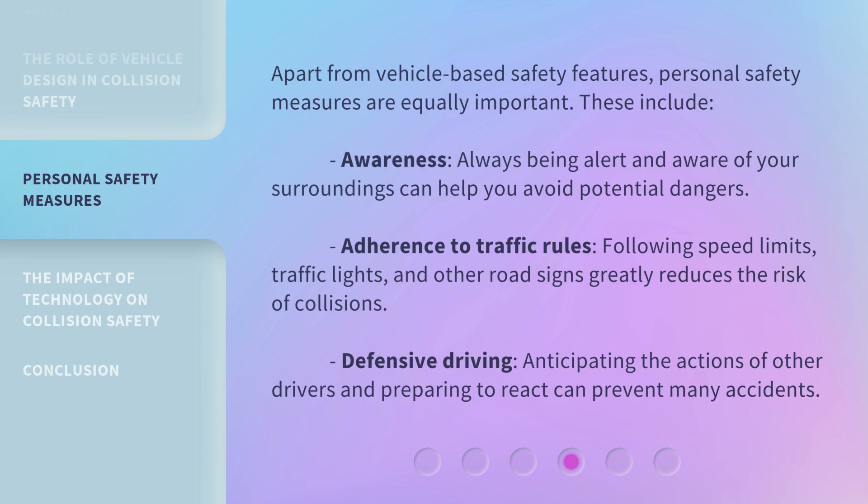Apart from vehicle-based safety features, personal safety measures are equally important. These include awareness — always being alert and aware of your surroundings can help you avoid potential dangers. Adherence to traffic rules: following speed limits, traffic lights, and other road signs greatly reduces the risk of collisions. Defensive driving — anticipating the actions of other drivers and preparing to react can prevent many accidents.